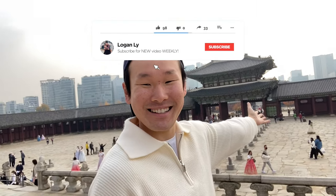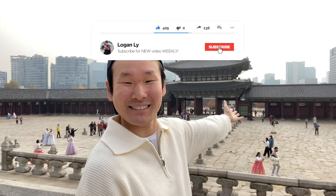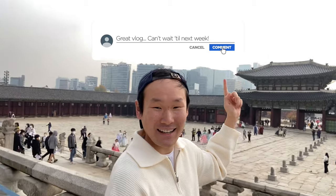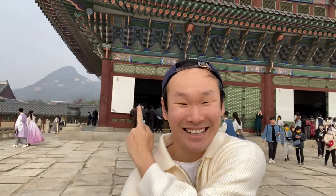Behind me is actually the king's throne — that's where he used to sit. From the king's throne he looks out into the entirety of Seoul, which is pretty cool. All the modern buildings are there, and behind us we have mountains. This place is stunning.